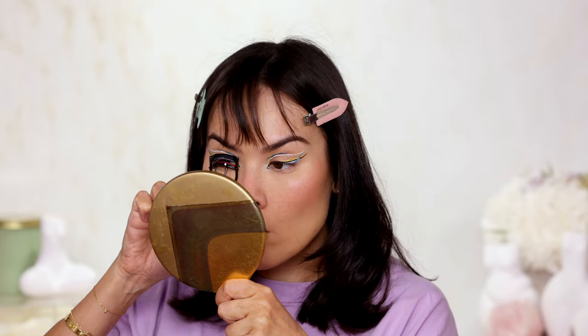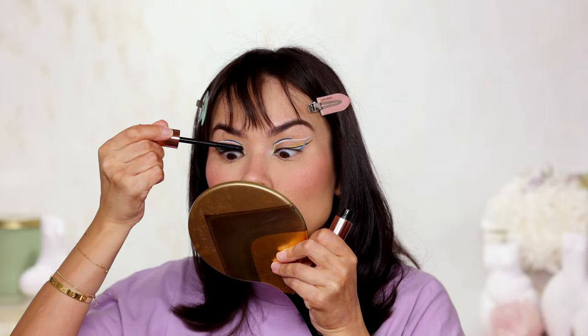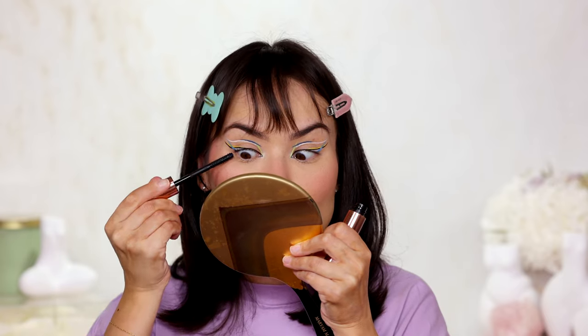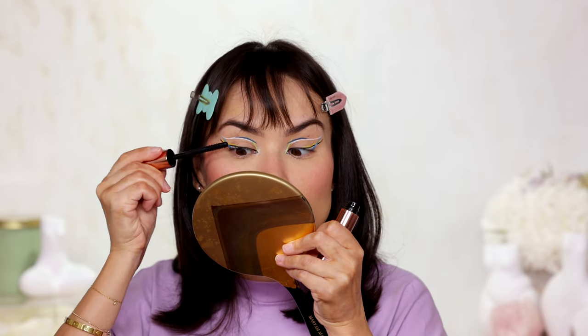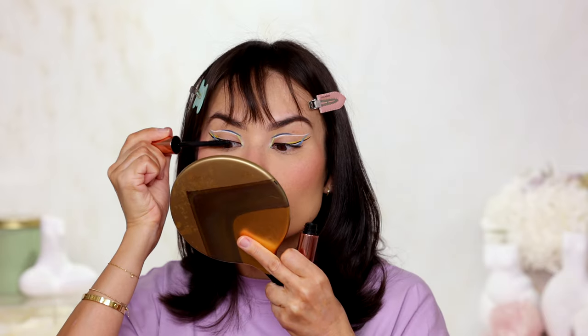Curling my lashes and moving on to mascara. I have a new mascara from Lawless in shade Nightlife — the One and Done Long Wear Volumizing Mascara, first time trying it. It's supposed to be a clean formula. The wand is quite gimmicky but maybe that's okay — I feel like I could potentially mess up this eye makeup with a normal wand. Not crazy about this mascara though — it's very clumpy and definitely hard to use. Not my favorite, sorry about that. But I guess it did what it needed to do, so I'm fine with it.